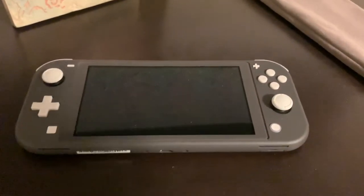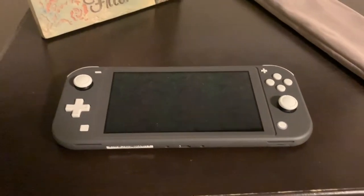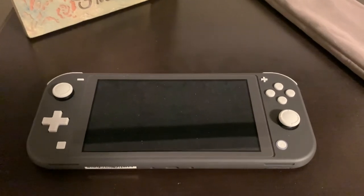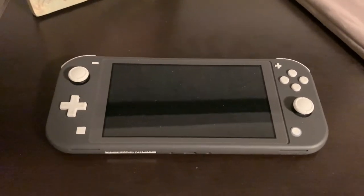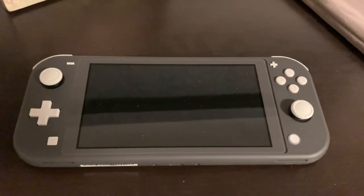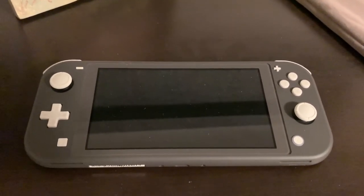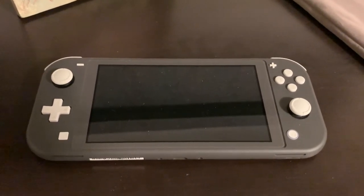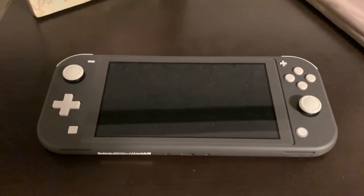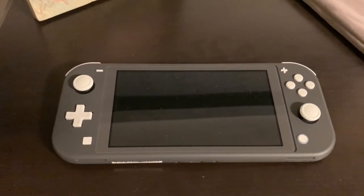Here we have my Nintendo Switch — one of my biggest copes. It's a Switch Lite and I really like it. Condensing 720p game graphics into a small portable screen really makes it feel like a premium device. I mostly play Smash Bros Ultimate and more recently Animal Crossing, and hopefully I'll be able to get more games through birthday gifts.